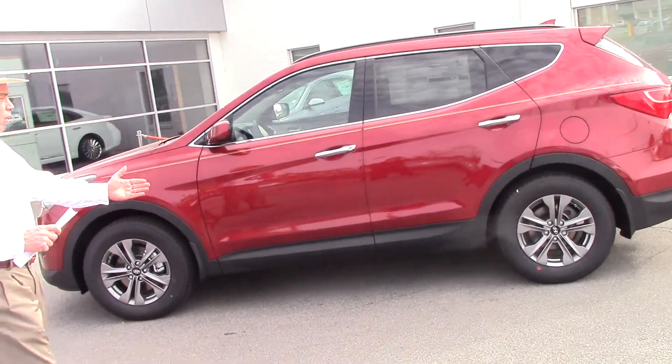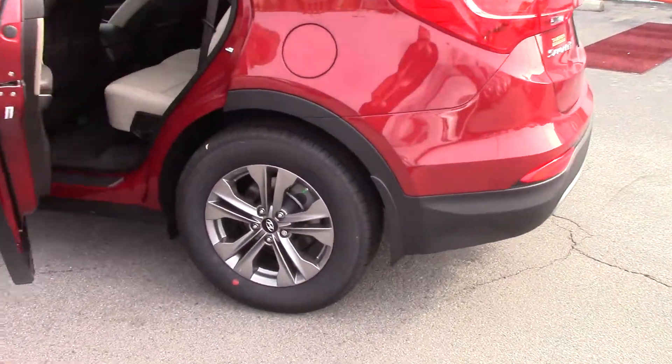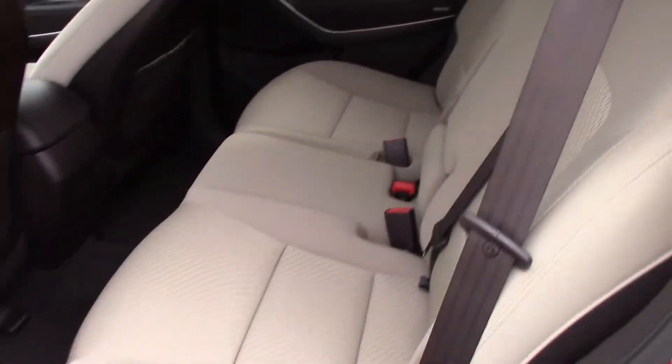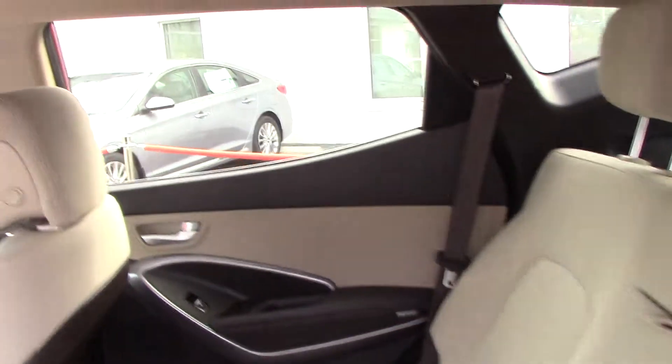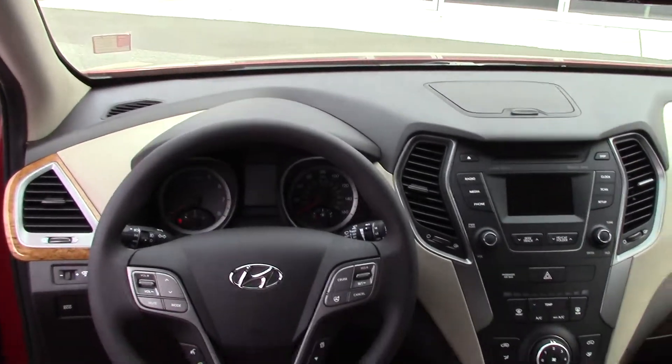This has your alloy wheels — those dark smoke alloy wheels. Inside, this one has our Essentials Fabric that cleans up very well. You've got plenty of room in that back seat for three passengers to sit comfortably. Up in the front you've got a lot of amenities.